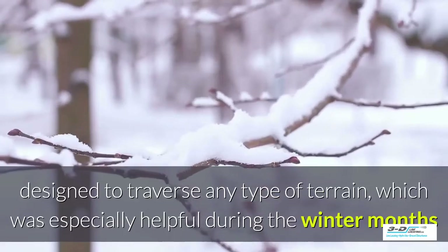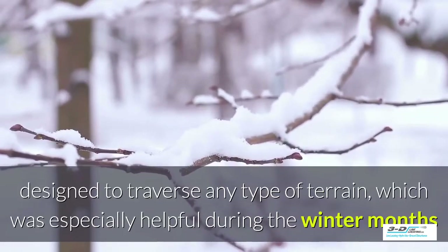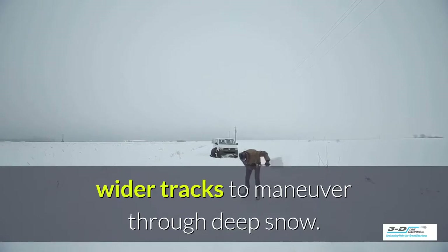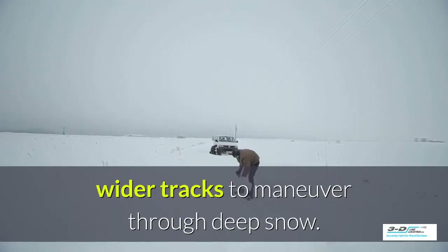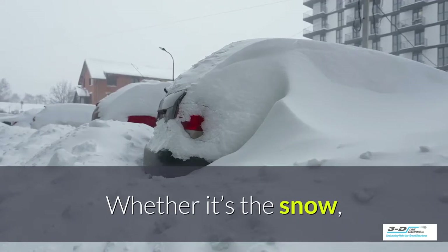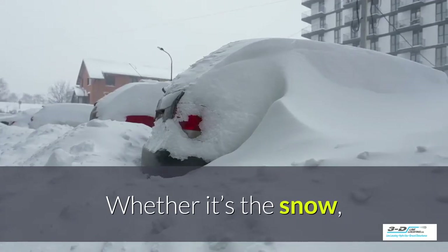These Tracked Hydrovacs are designed to traverse any type of terrain, which has been especially helpful during the winter months and spring thaw. Their wider tracks are able to maneuver through deep snow. The tracks create a lighter footprint,